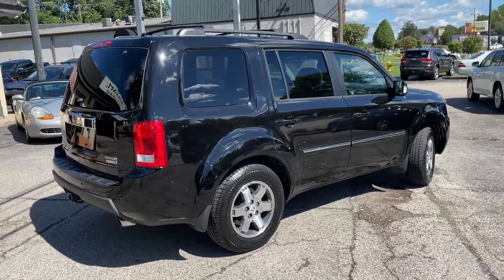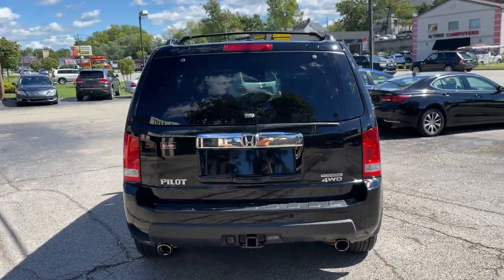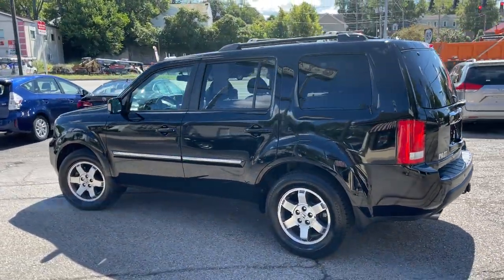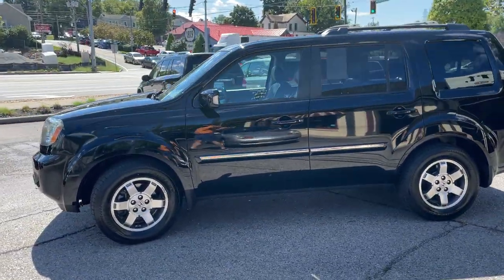Today we've got a remarkably clean 2011 Honda Pilot. You can see it's in great condition. The black is not scratched. We've got a set of brand new tires on it. Wheels look good — no curbs, no corrosion.